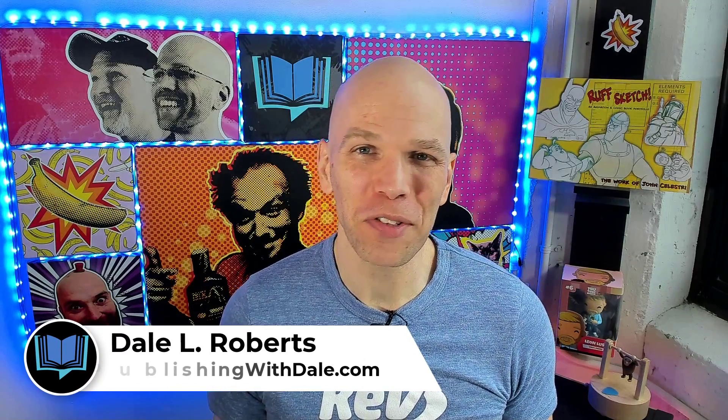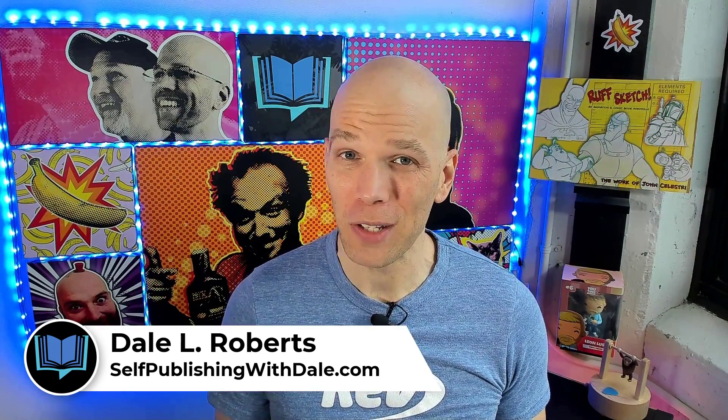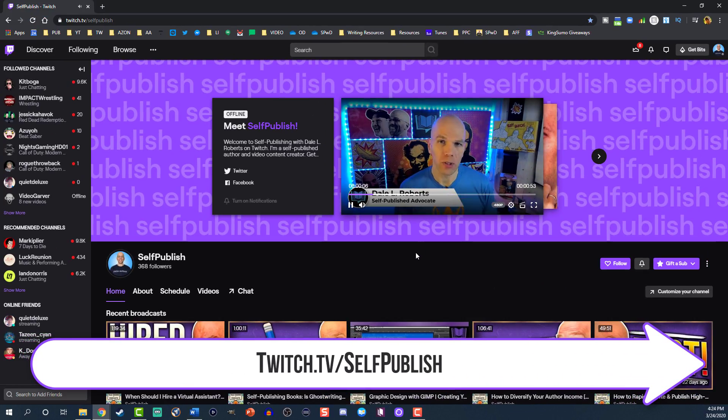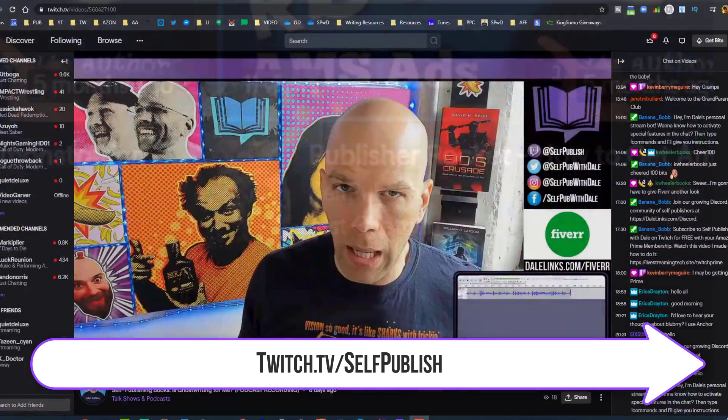I'm Dale L. Roberts, a best-selling author as well as a self-publishing advocate who wants to show you how to publish books that sell. If you want that too, make sure you subscribe to this channel and join me on Twitch every Monday at 12 p.m. If you have Amazon Prime, you can subscribe to me for free at twitch.tv/selfpublish and get a few freebies. Stick around to the very end because I'm gonna give you a full public domain resource list that's going to give you all of the resources you could possibly need for public domain books.